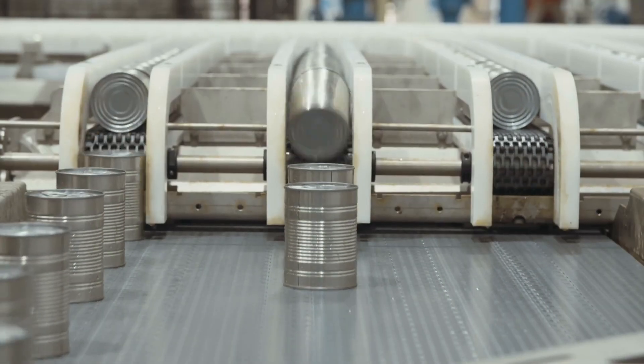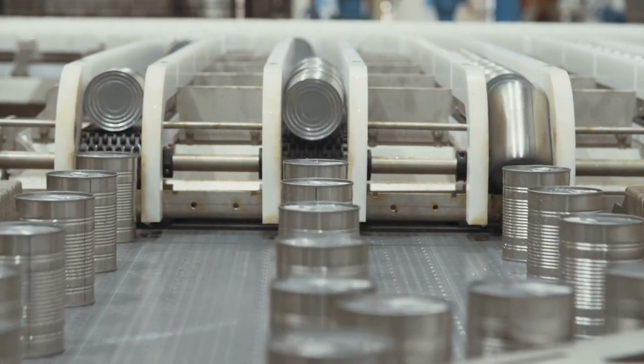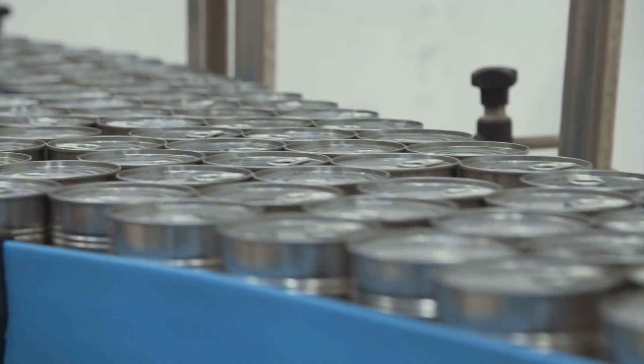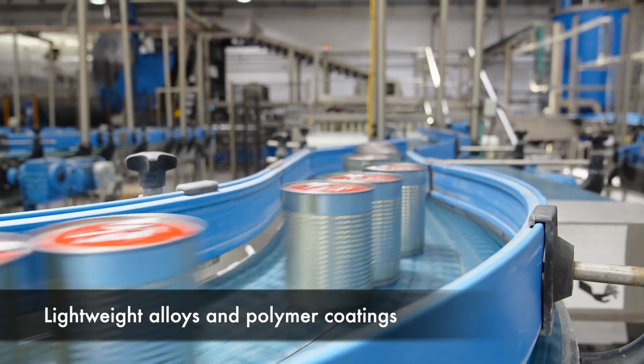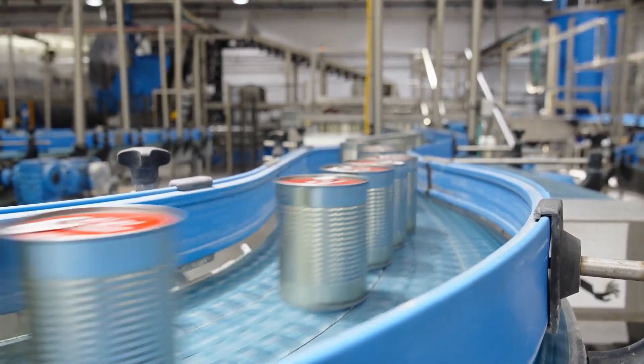Today, can manufacturing has evolved into a highly sophisticated and automated process, incorporating the latest technologies and innovations. Advanced materials, such as lightweight alloys and polymer coatings, have further enhanced the performance and sustainability of cans.